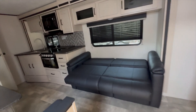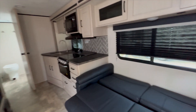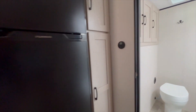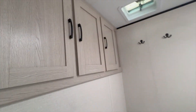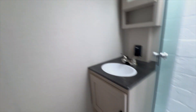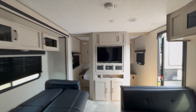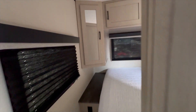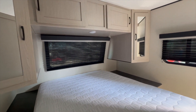This is a used 2023 Apex 251 RBK with a nice big slide-out. You've got your fridge, a huge restroom, and huge storage. It has a swivel TV and a private room. It's 5,400 pounds dry.